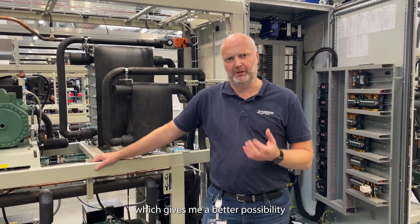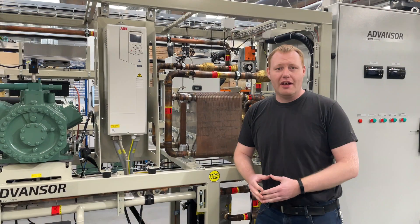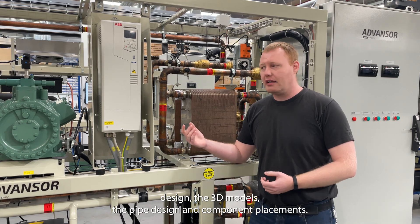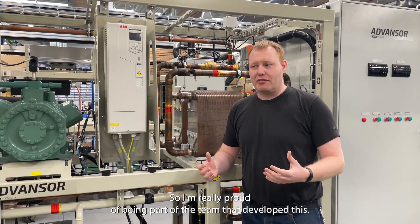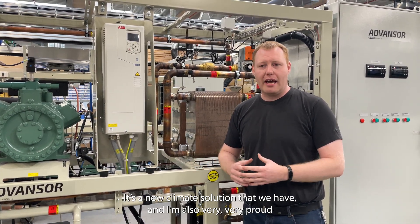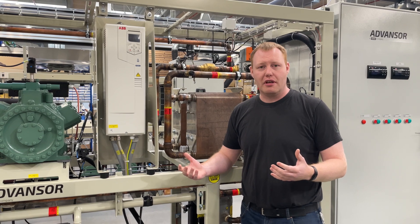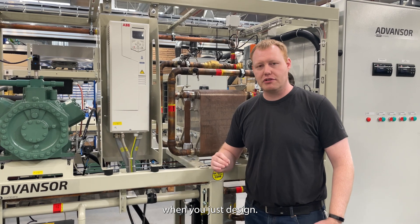As a mechanical engineer, I've been working on the mechanical design, the 3D models, the pipe design, and component placements. I'm really proud of being part of the team that has developed this new climate solution. I'm also very proud of the huge amount of new suggestions we've gotten from production, because that really helps sort out all the details that can be hard to get when you just design.